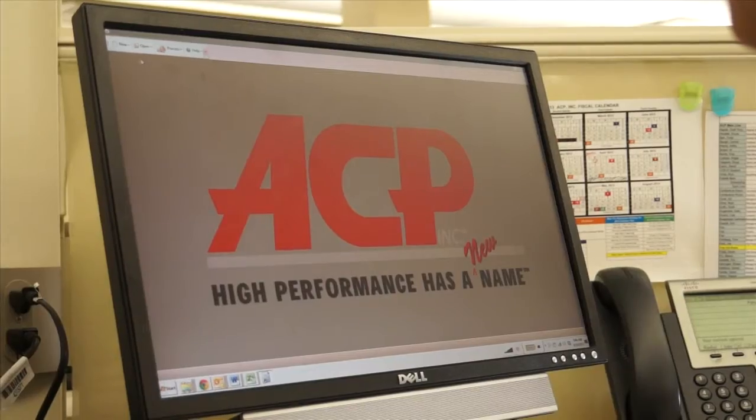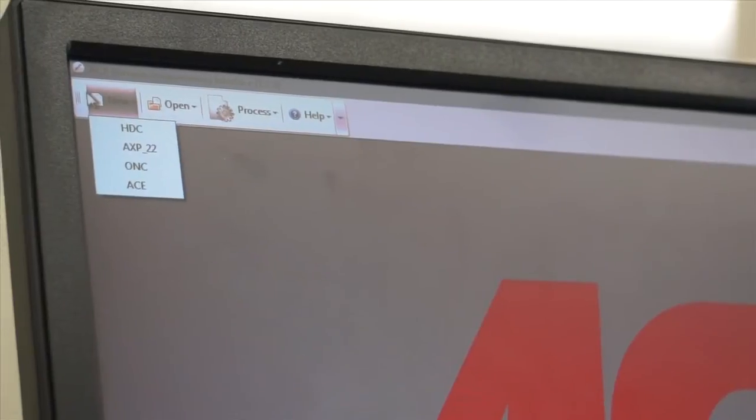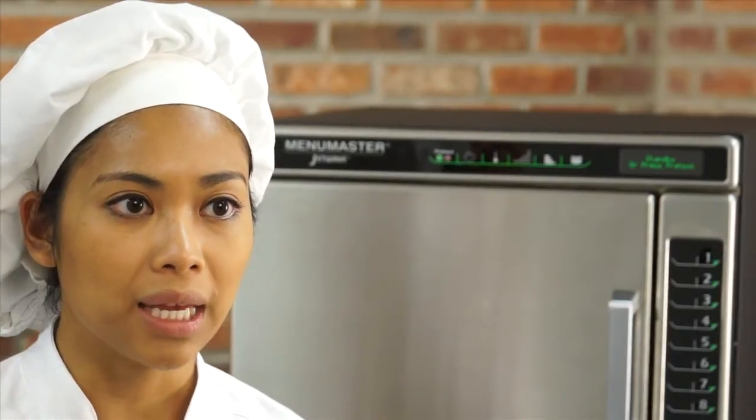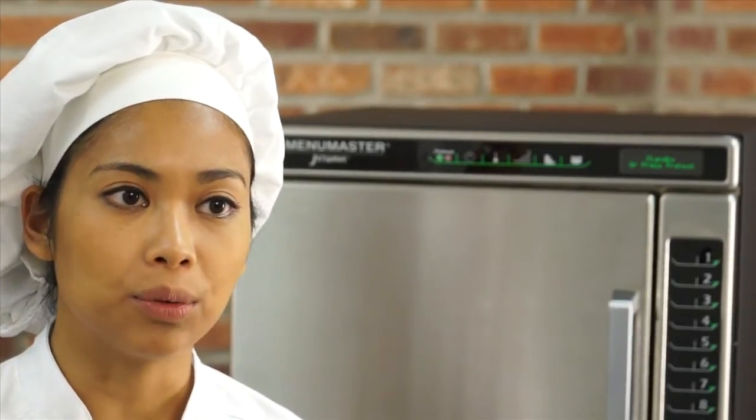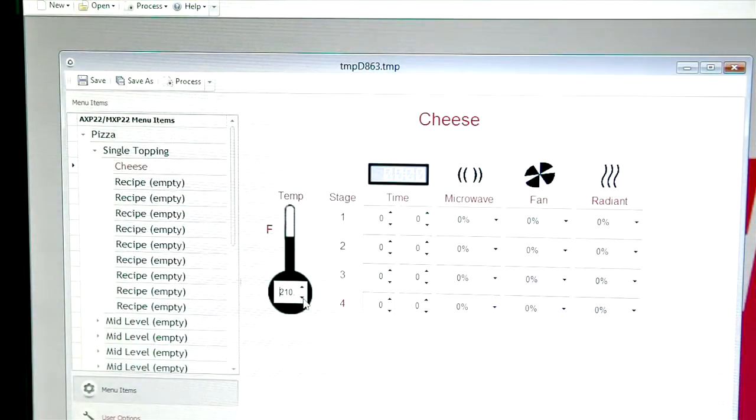Open the program on your desktop and select New. A menu will appear on the left side of the page. Select a new item and name the program — for example, pizza. Next, enter cooking time for stage 1. As cooking times are added to each stage, the total time is displayed above the settings. Enter the desired temperature using the up and down arrows.